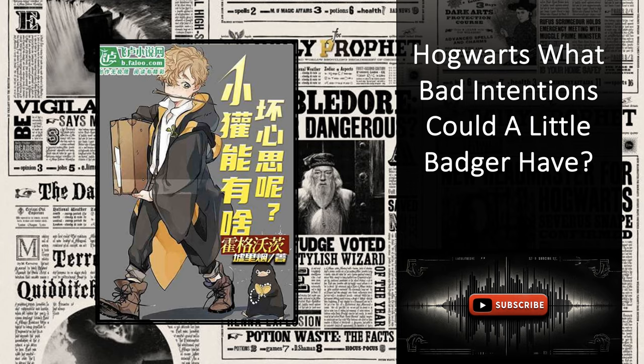Ding! 'Congratulations to the host for obtaining intermediate electrical mastery.' Blake was taken aback. Electrical mastery? He suddenly felt an understanding of electrical circuits flood his mind. He recalled the first bronze chest he had opened, which had granted him intermediate cooking mastery, now overshadowed by his superb cooking mastery. This revelation led Blake to question the logic behind the treasure chest's rewards — why did silver chests yield beginner-level skills while bronze chests offered intermediate ones?